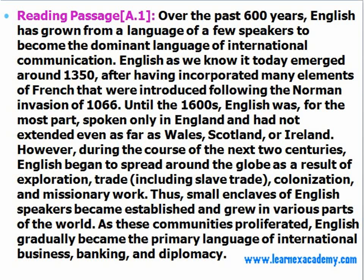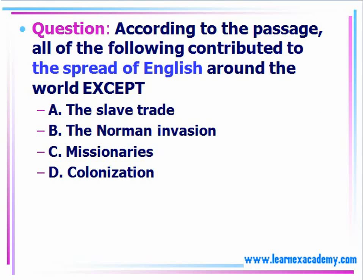Already when I'm looking at this, I see some facts and details like 1350, 1066, 1600. These are things that I'm going to want to quickly scan and skim over to basically understand what it is that I'm reading.